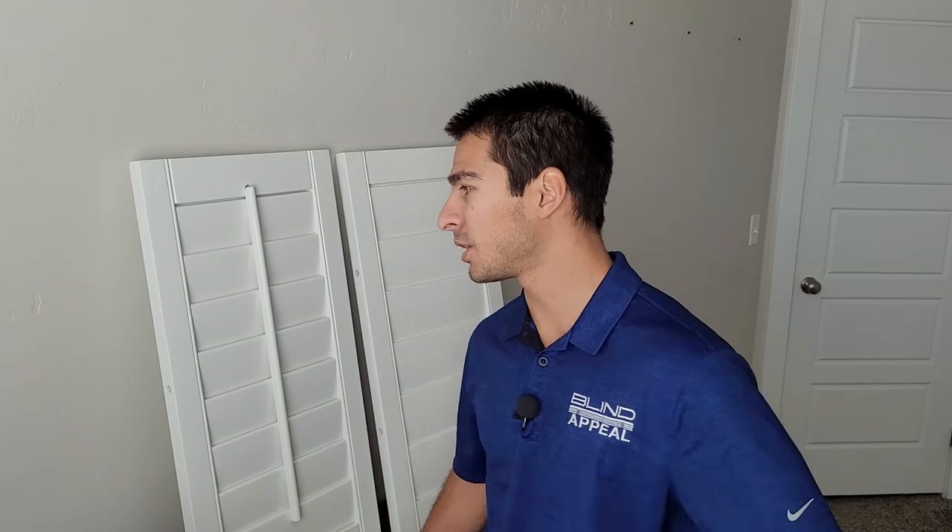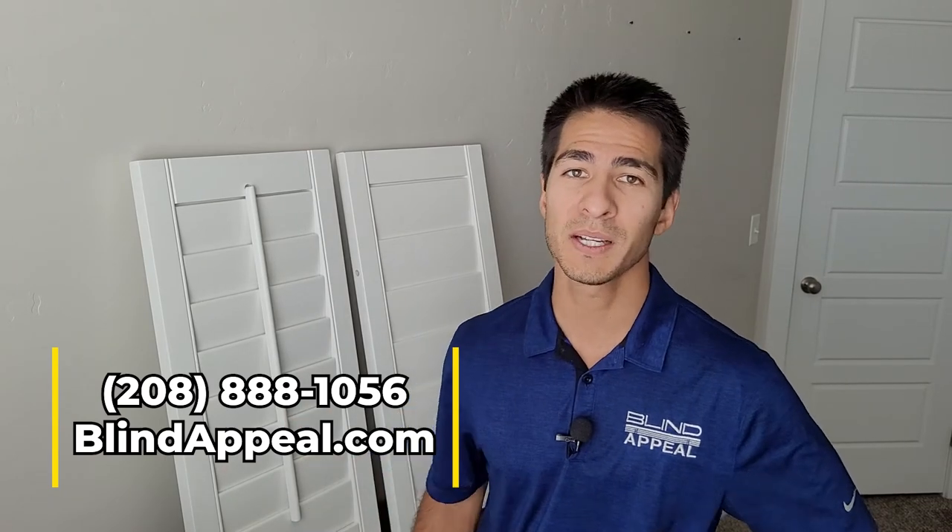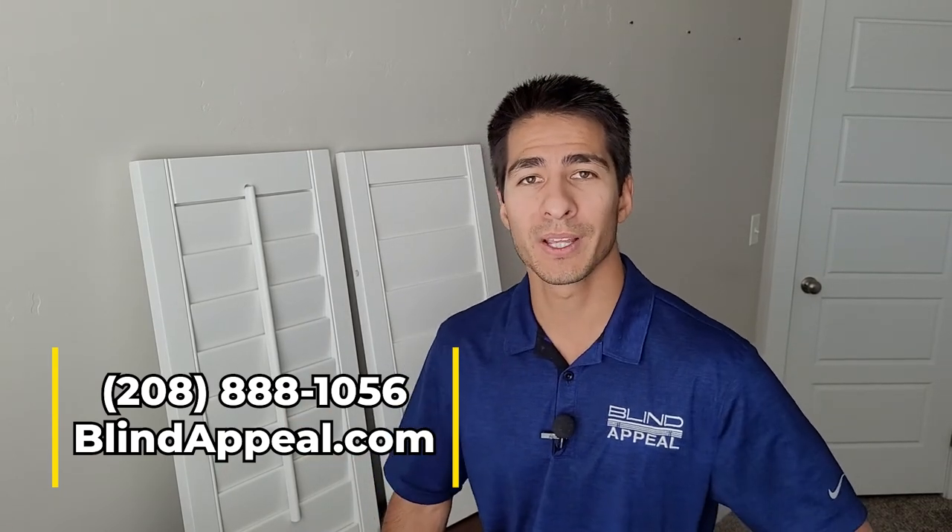That pretty much sums it up about plantation shutters. If you have any questions at all or would like a free estimate, you can call us at the number below, or you can check out our website at blindappeal.com, and we'll get you taken care of. I'm Chris with Blind Appeal — have a great day.